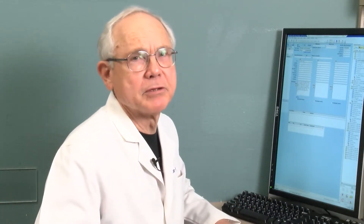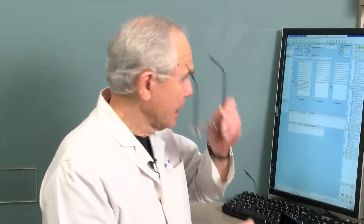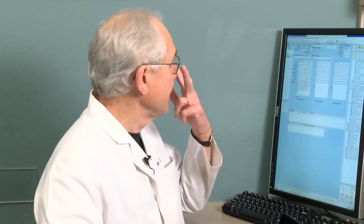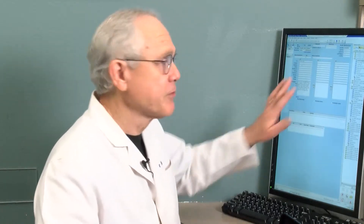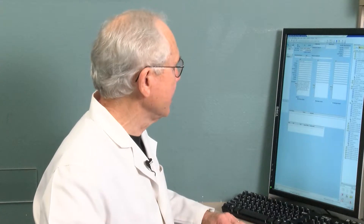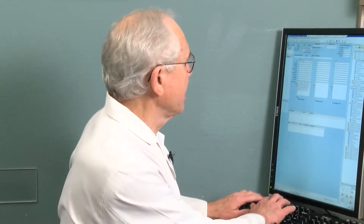There is a terrific answer for that problem and that is computer glasses. These are my computer glasses and when I sit down to work at the computer, put them on, I look at the computer, the top part of my glasses is focused for the screen. So I just look at the screen directly like that and I can see it perfectly and I can work very comfortably.